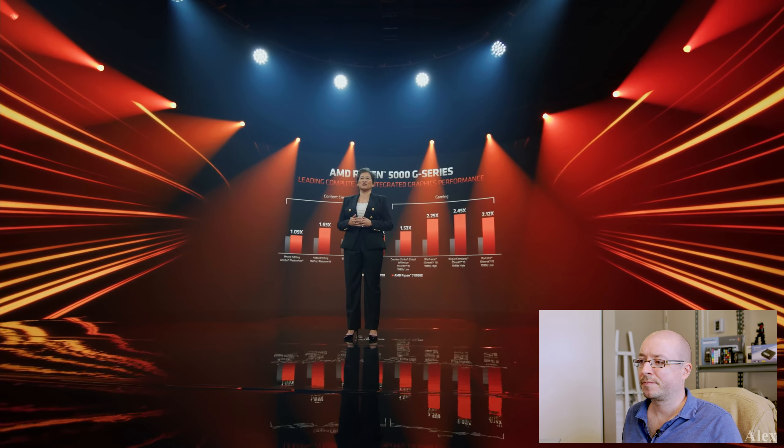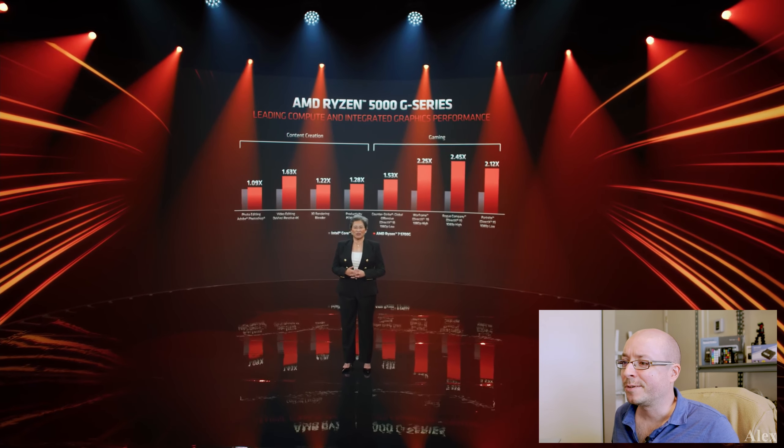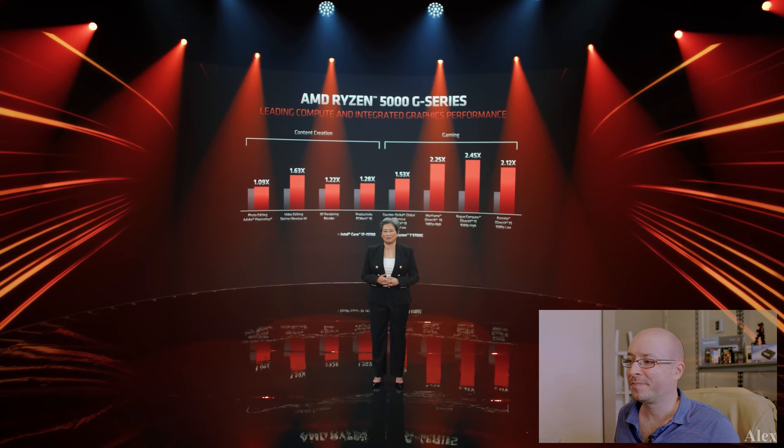On top creative apps like DaVinci Resolve or Blender, and games like CSGO or Fortnite, you can see that the Ryzen 5700G performs significantly above the competition.